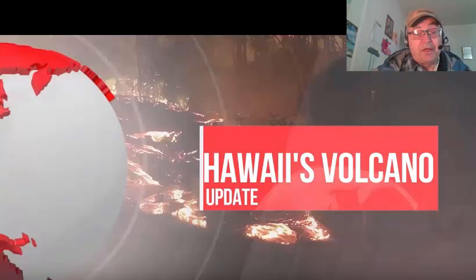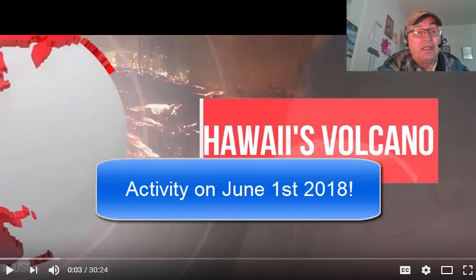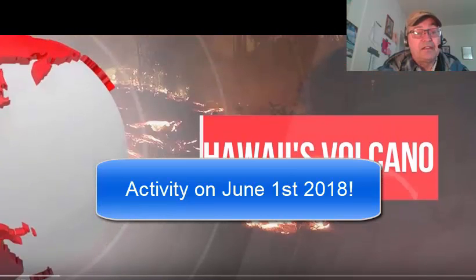Hey, Roger Martin here from Billings, Montana. This is crazy. This is supposed to be June 1st, 2018, and so that's today.